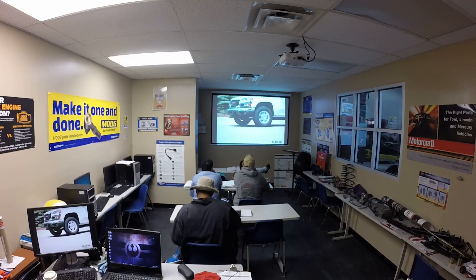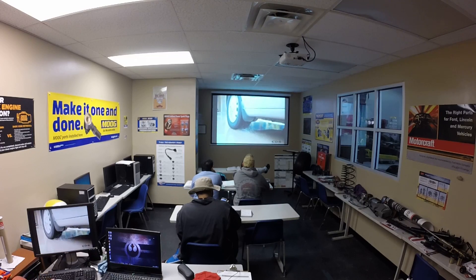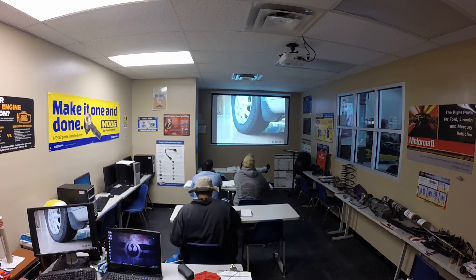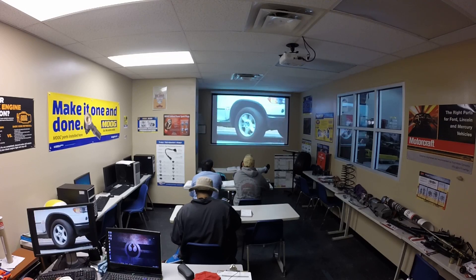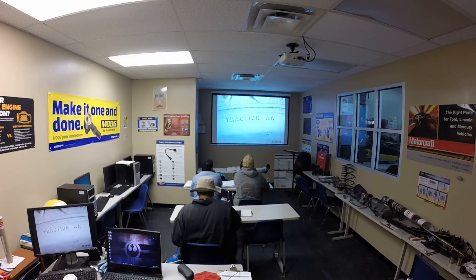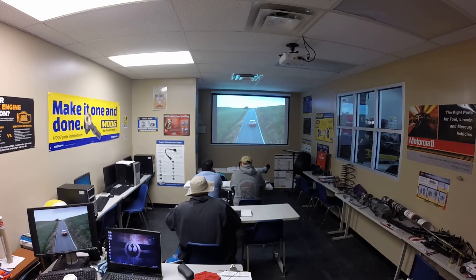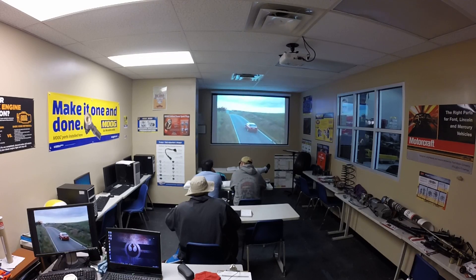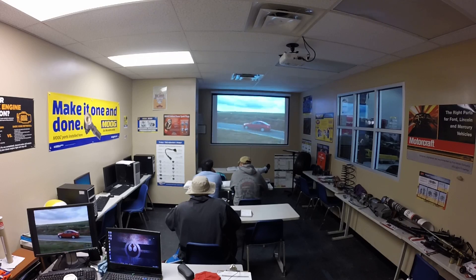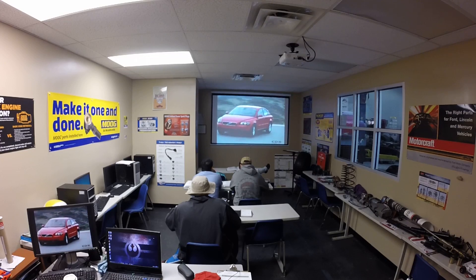A traction rating is a letter-based indicator system. The rating is based on the tire's ability to stop a vehicle on wet concrete and asphalt in a straight-line situation. It does not indicate the tire's cornering ability. The tire traction indicators are rated as AA, A, B, or C — AA is the highest rating. It is important to note that the test and relevant rating does not indicate hydroplaning resistance, dry or snow traction capability, or cornering capability in wet, dry, or snow conditions.